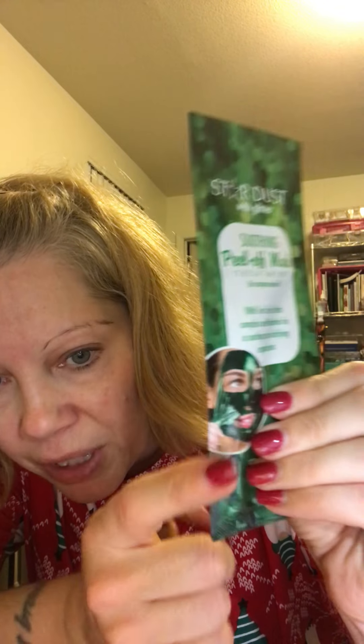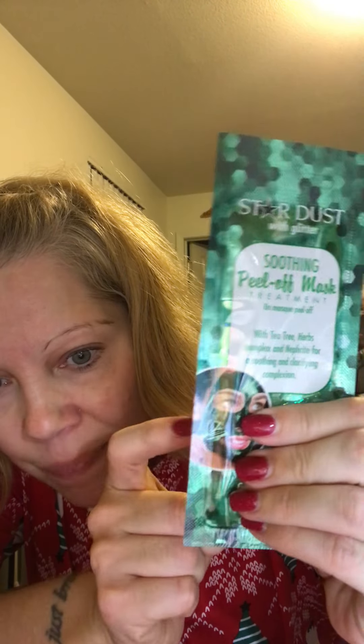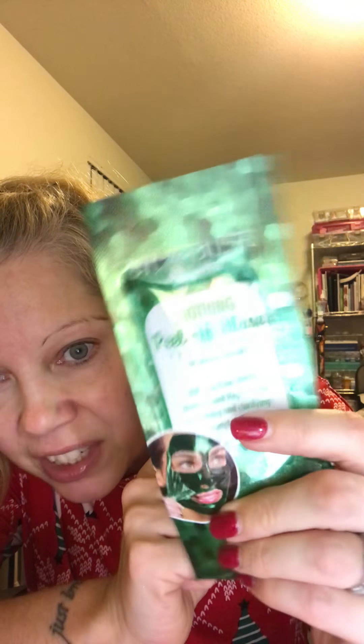I found a new mask — it's Bio Miracle Skin Therapy Stardust with glitter. It's a soothing peel-off mask with tea tree herbs complex and nephrite for soothing and clarifying. It looks glittery, which I think looks so cool, and I want to try it. I want to start doing Mask Monday — I think I've said that like ten times and still haven't.